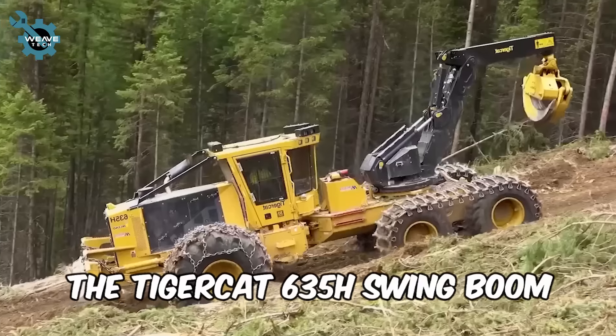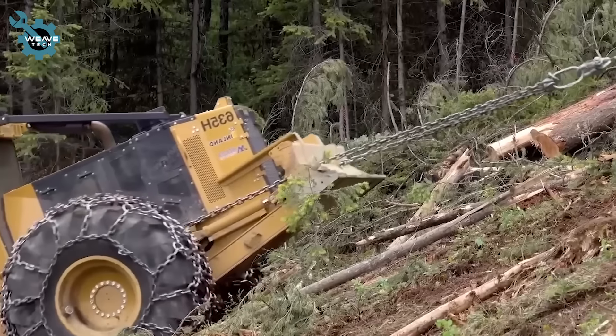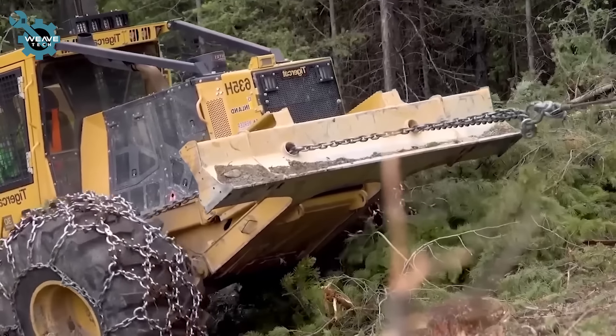The TigerCat 635H swing boom blends the power of a harvester with the versatility of a swing boom. Its unique design excels in tight spaces and steep slopes, making it ideal for urban forestry.